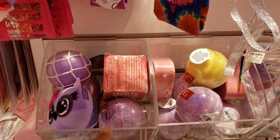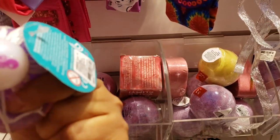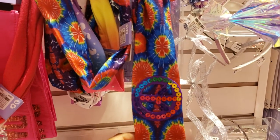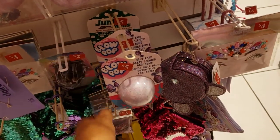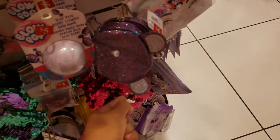I found some bath bombs — they're going to be $3. Little squishy stress ball, they want $7 for that one. There's a headband — a little tie-dye groovy one for $3 — and another for $4. A little pop it for $5, and a cute little coin pouch down here for $5.